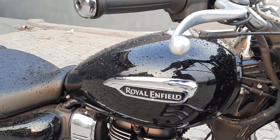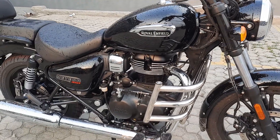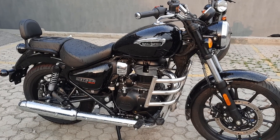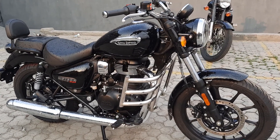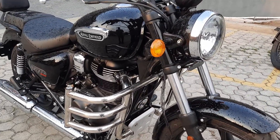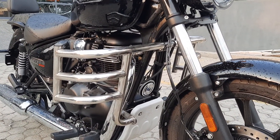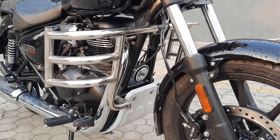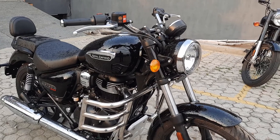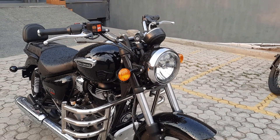The glossy black color — the handlebar and exhaust will get a chrome finish. You can see here a genuine air fly engine guard. This color is a customized color; if you need this color, you need to book it.